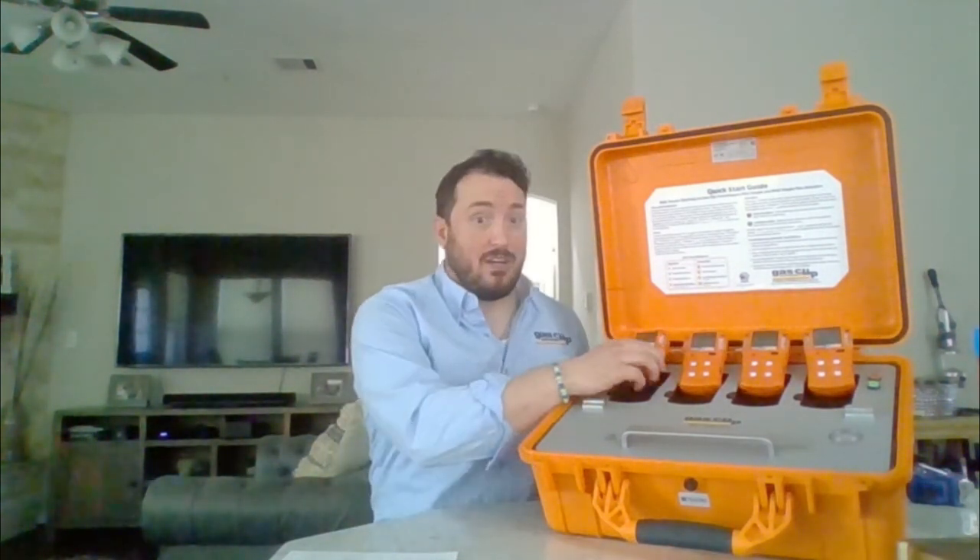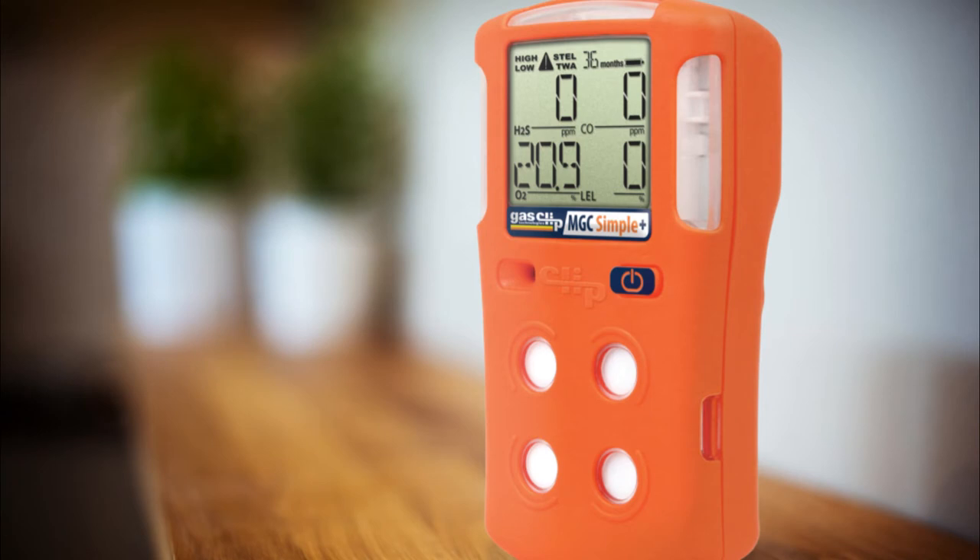Originally gas detectors were produced to detect a single gas, but modern units may detect several toxic or combustible gases, or even a combination of both, which leads me to this. We introduced the MultiGas Clip Simple Plus, or the MGC Simple Plus for short. This unit has four gas sensors to detect H2S, CO, O2, and an IR-LEL sensor. The unit is lightweight — just under a pound — and has an LED screen to show what the detector is reading, along with bright red alarm lights and sound to let you know when it's going off.